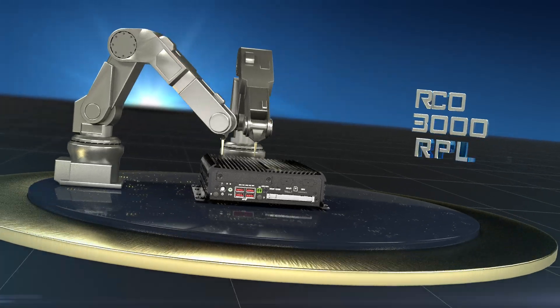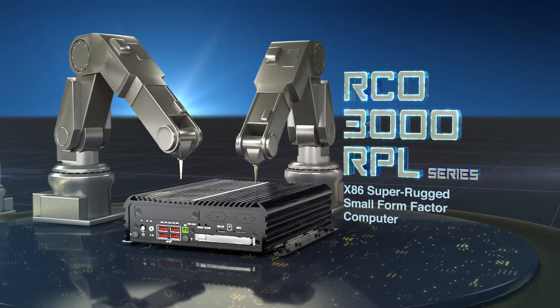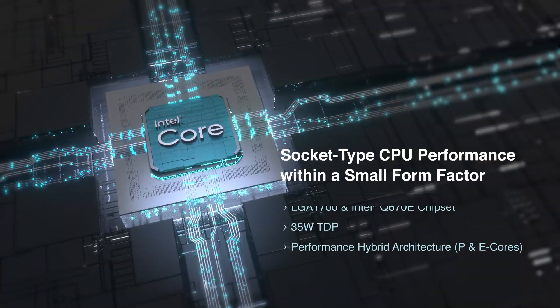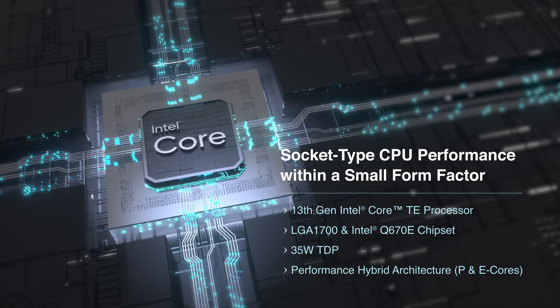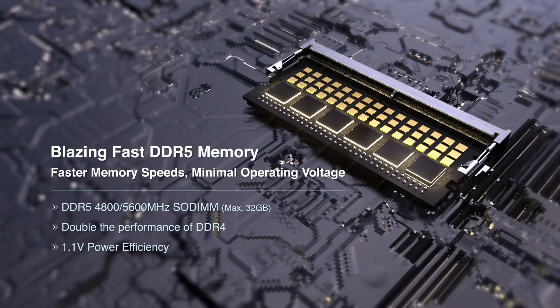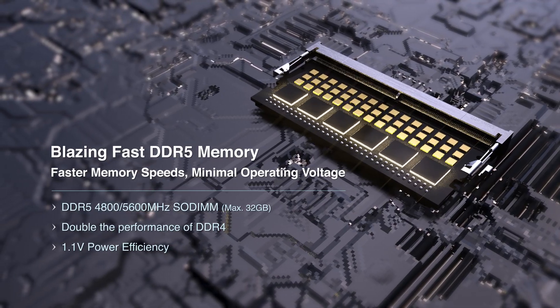Introducing the RCO 3000 RPL series, Premio's latest x86 super rugged industrial computer. It leverages a powerful 13th Gen Intel Core TE processor to streamline edge AI workloads, and is paired with DDR5 RAM for real-time data aggregation.